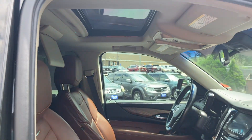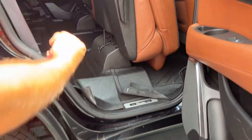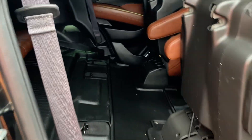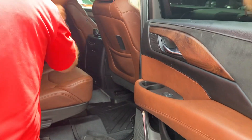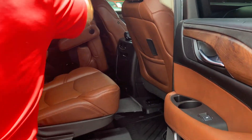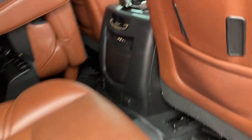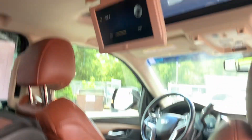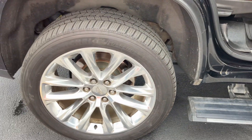Take a look at the second row. Now I got the seats up to show you the third row. Take a look at the third row, and then we'll put those down so you can see the quad seating better. They just lift down like this. You got the overhead DVD player with two headsets. These back seats are heated as well.